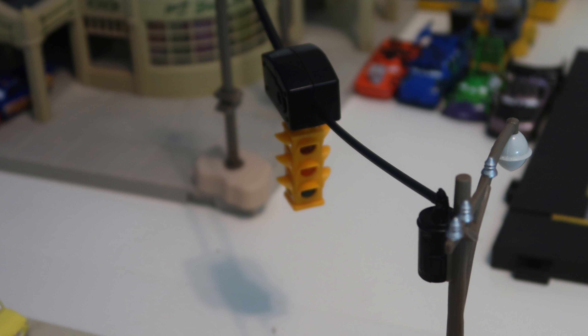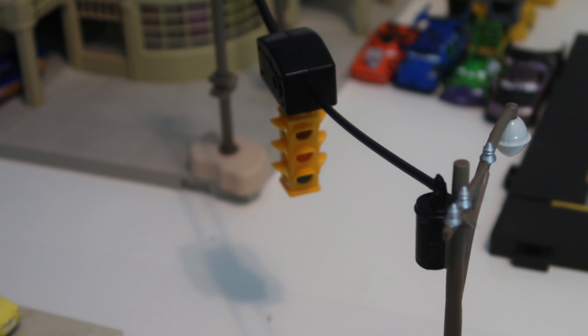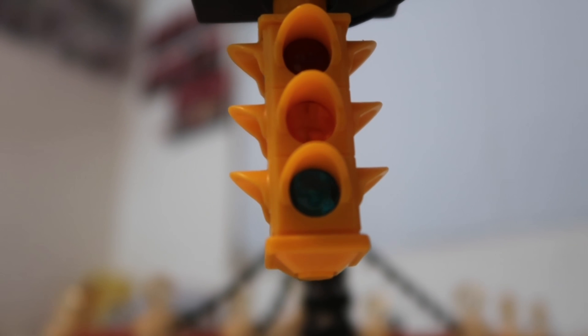The traffic light does extend all the way to Ramon's, if you have it set up the way they want you to. However, for my custom layout, I actually have the road a bit wider, so I just have it sitting over there instead.